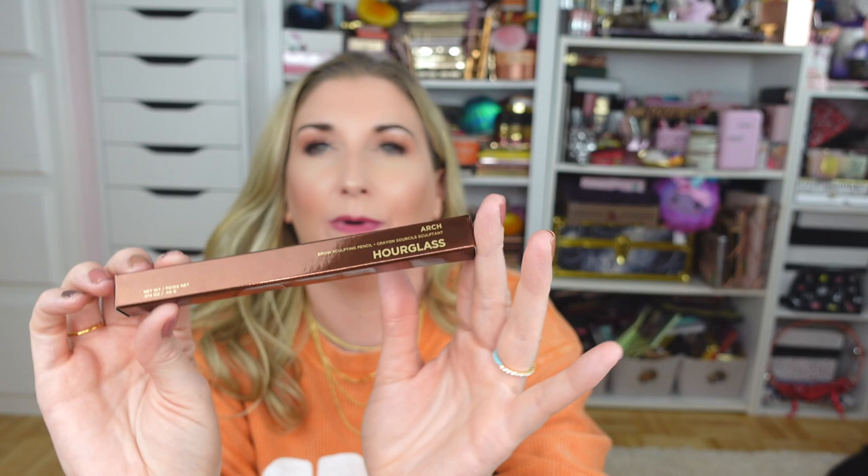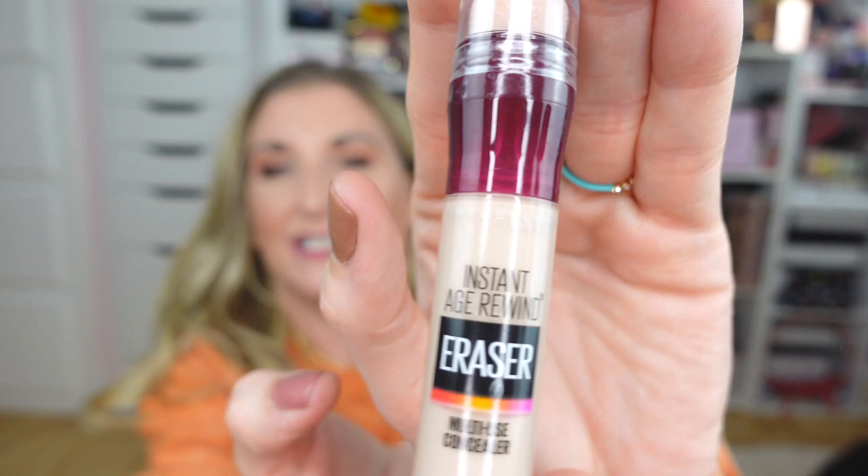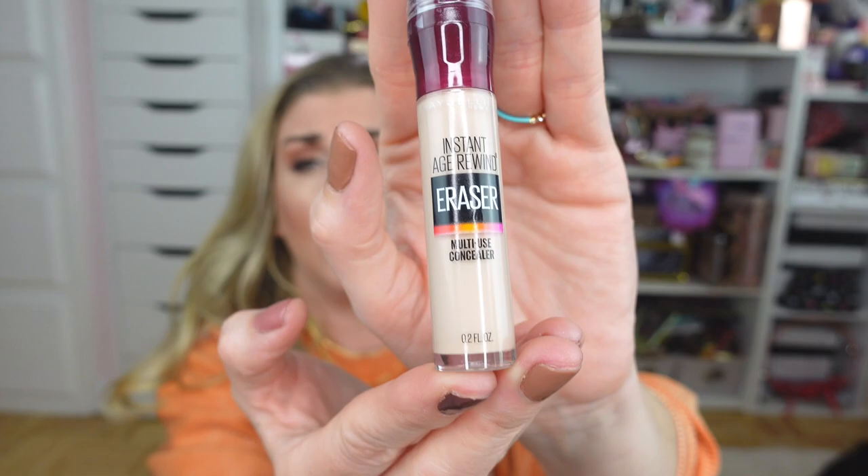I also got a backup of my beloved Hourglass Arch Brow Pencil — as you know, this is my all-time favorite. The color I use is Warm Blonde. I have not yet been able to find a suitable dupe for it but I am definitely on the hunt.